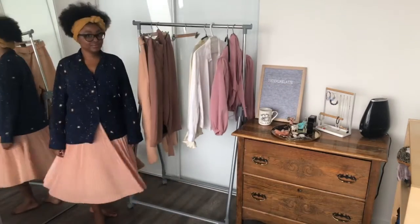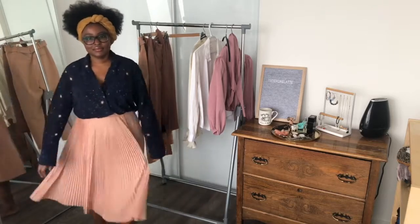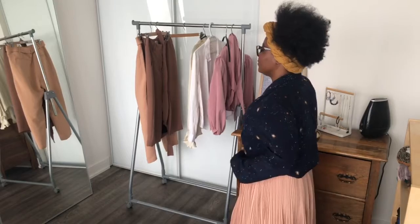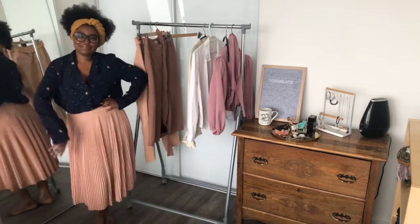Second look with the same J.Crew pleated skirt and the DVF blouse — it's actually a pajama blouse. What I like about it is that it's a very relaxed fit on top, so it really dresses down the skirt. Untucked is a little bit much, but tucked in looks great.